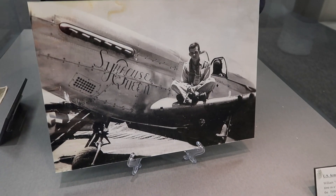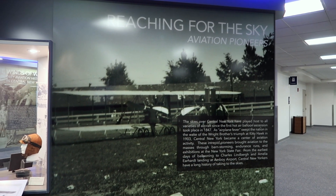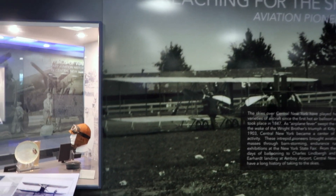This museum is put on by the Onondaga Historical Association, which is a non-profit museum in downtown Syracuse. Onondaga is the county that Syracuse is the county seat of. There's a big aviation history in Syracuse — I don't know if a lot of people know about it, but we're going to find out a little bit about it right now. OHA does these exhibits really well.